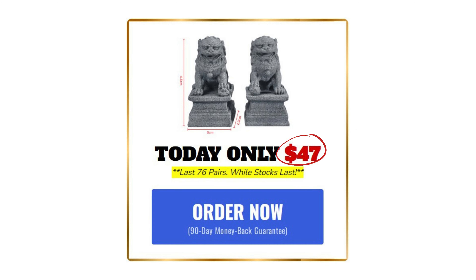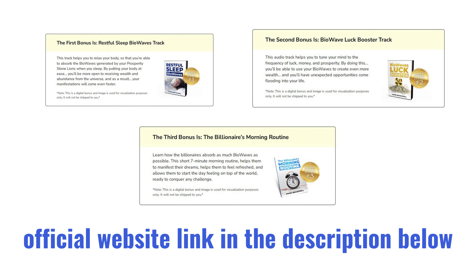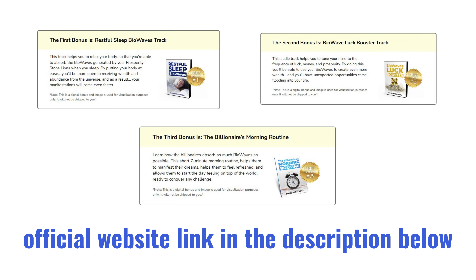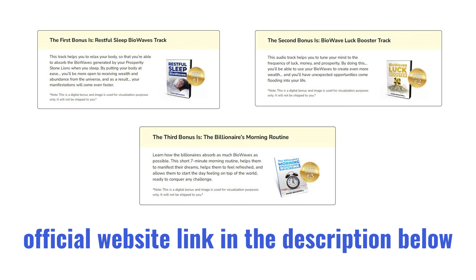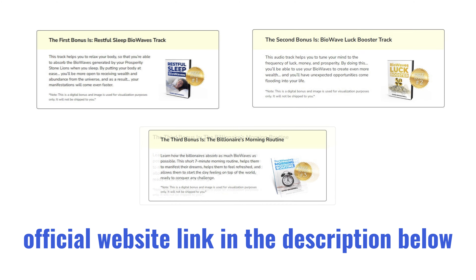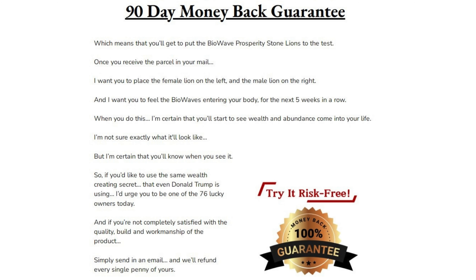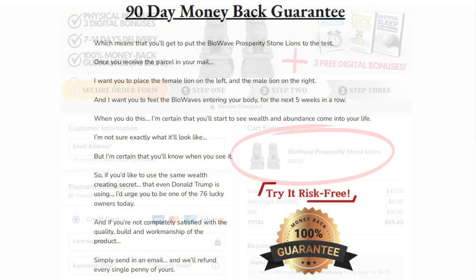The BioWave Prosperity Stone Lions are available for just $47. When you purchase through the official website, you'll also receive three amazing bonuses: the Restful Sleep BioWaves Track, which helps you achieve deep restorative sleep using BioWave technology; the BioWave Luck Booster Track, designed to enhance your luck and attract positive outcomes; and The Billionaire's Morning Routine, a guide to starting your day like the ultra-successful. Your purchase is protected by a 90-day money-back guarantee.